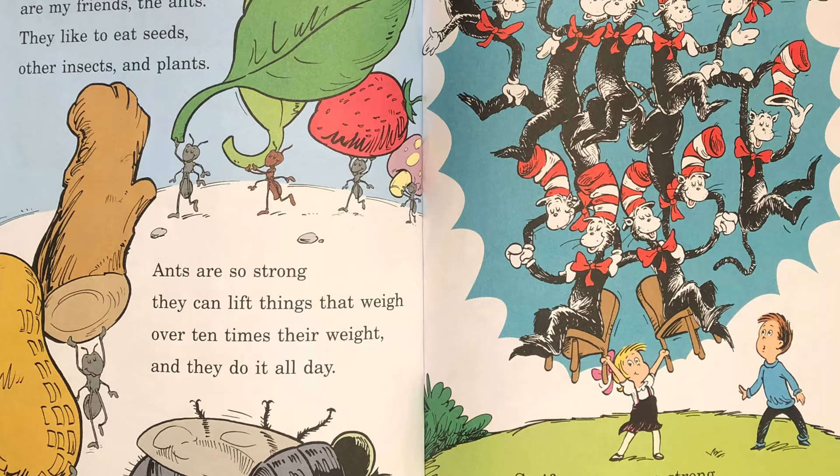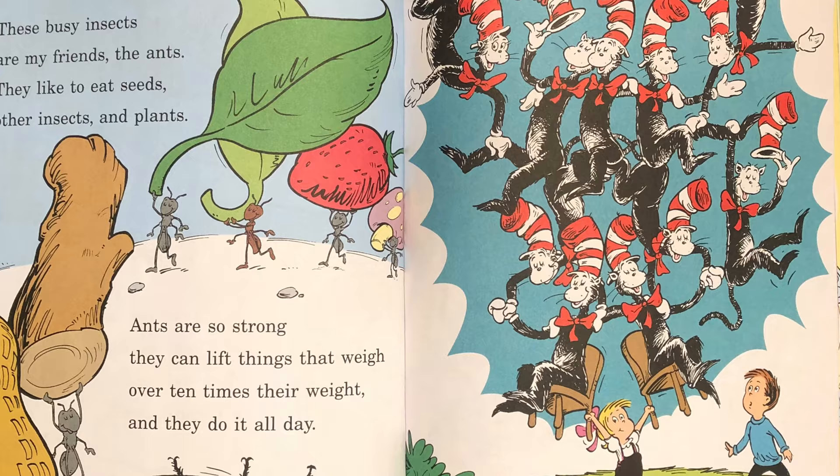These busy insects are my friends the ants. They like to eat seeds, other insects, and plants. Ants are so strong they can lift things that weigh over ten times their weight and they do it all day. So if you were as strong as an ant you would see you could lift up ten cats in tall hats easily.